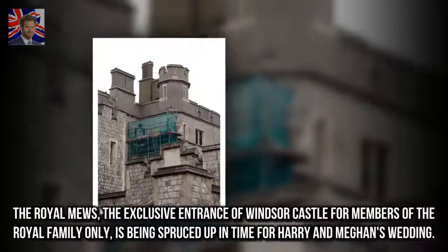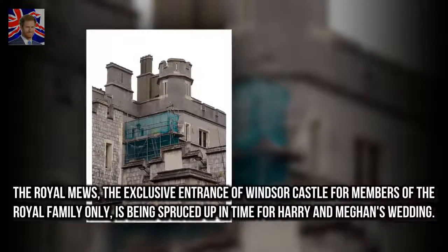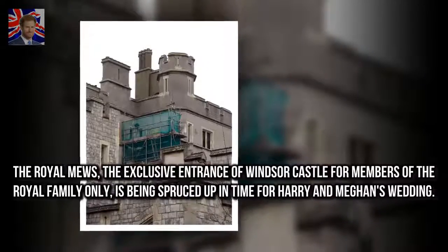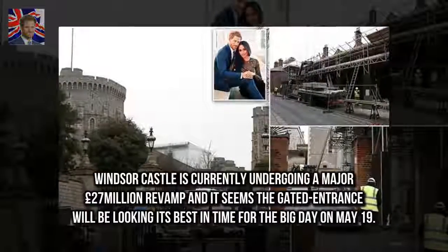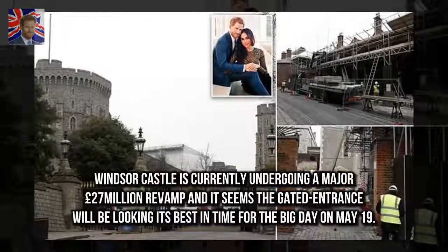The Royal Mews — the exclusive entrance of Windsor Castle for members of the royal family only — is being spruced up in time for Harry and Meghan's wedding. Windsor Castle is currently undergoing a major £27 million revamp, and it seems the gated entrance will be looking its best in time for the big day on May 19.